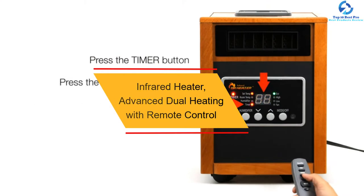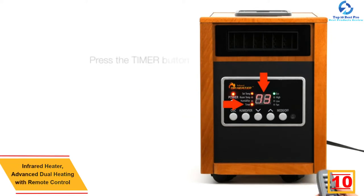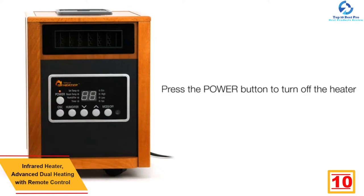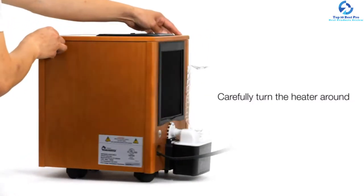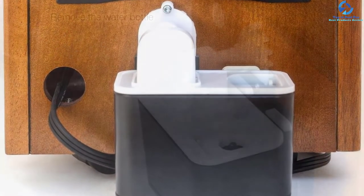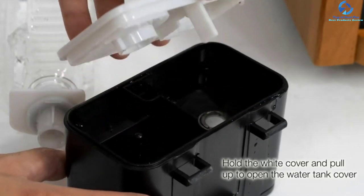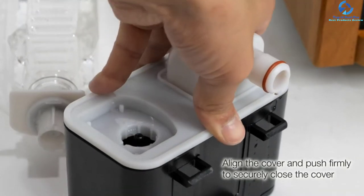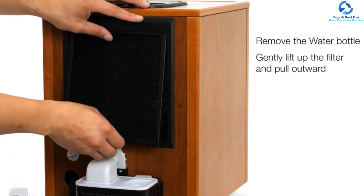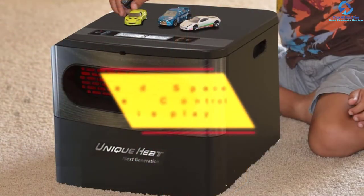Starting at number 10, we have the DR Infrared Heater Advanced Dual Heating with Remote Control. This is a portable heating solution capable of heating a maximum area of 1000 square feet. It has a well-designed exterior which complements your room's decor, making it ideal for small, medium, or large rooms. It is energy efficient and equipped with overheating protection technology. Its lightweight design and four wheels make it easy to carry and move, all packaged at an affordable price.